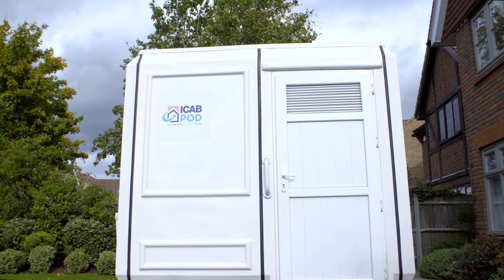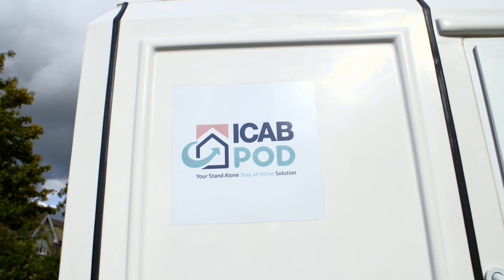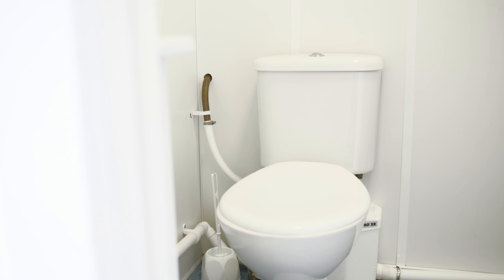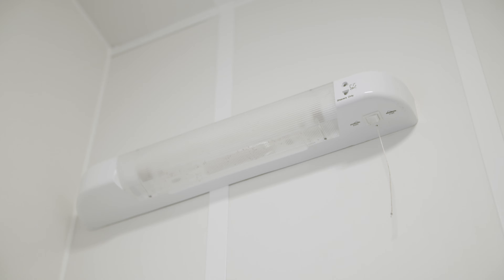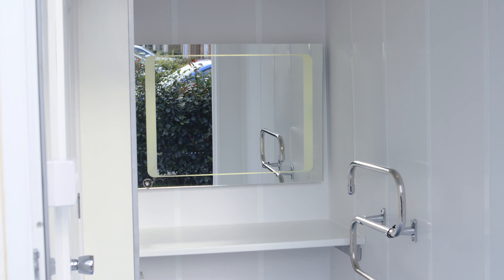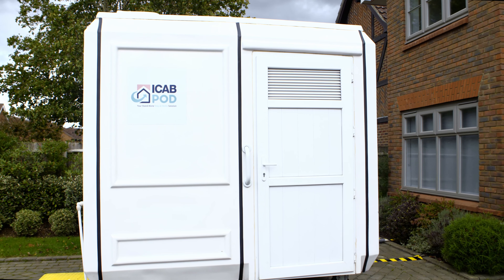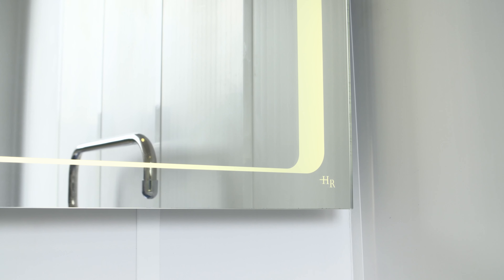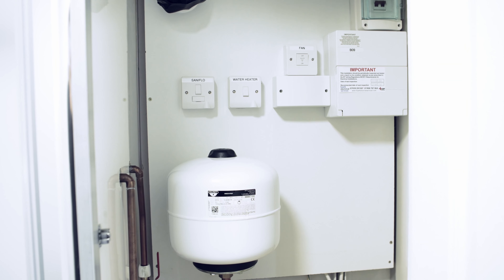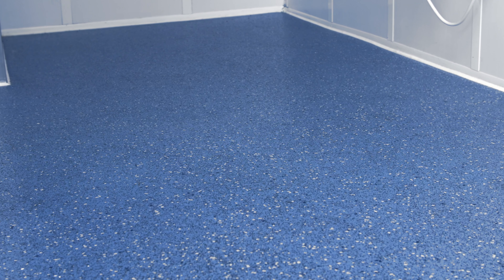Now let's look inside the external bathroom pod. It contains everything you require to have a fully functioning bathroom on your driveway, including a wet area that contains a lavatory, wash basin, and shower, separated by a door that leads to the dry area. We have divided the pod into two in order to maximise usage. The dry area contains a vanity unit, illuminated wall mirror, heated towel rail, a hook for clothes, and the electric storage water heater. With health and safety in mind, the entire pod is fitted with anti-slip flooring.